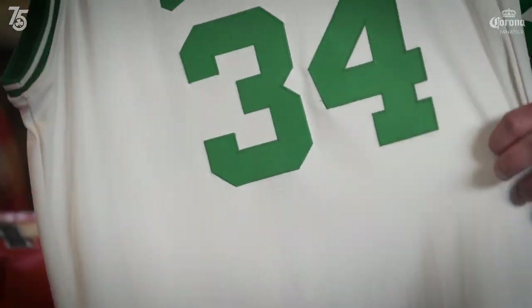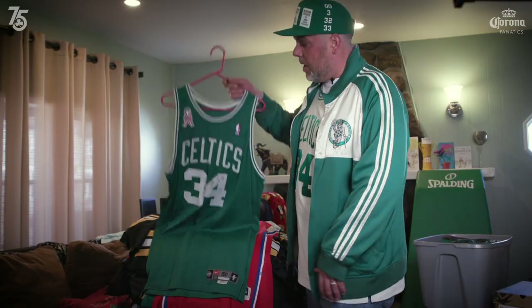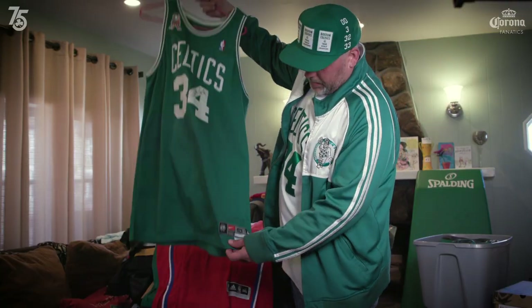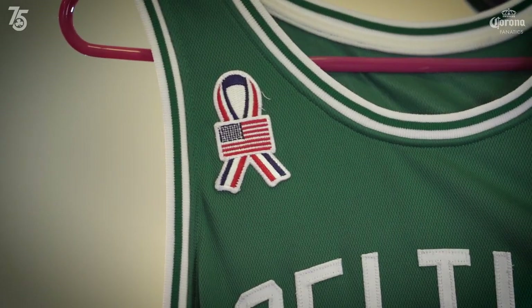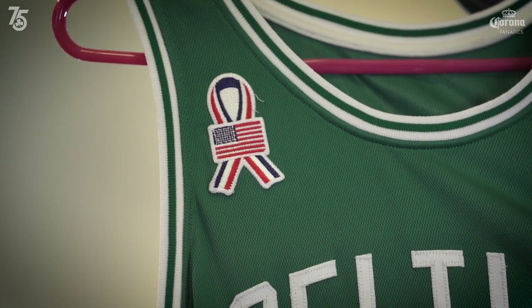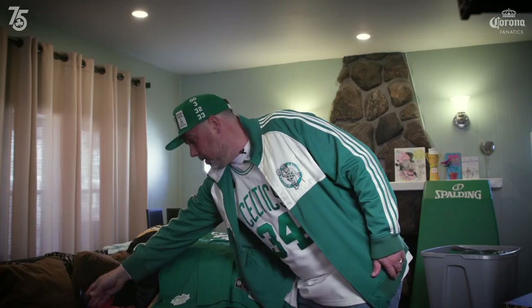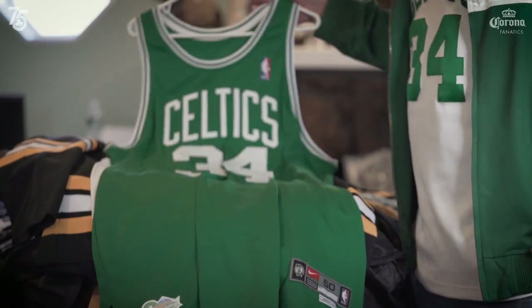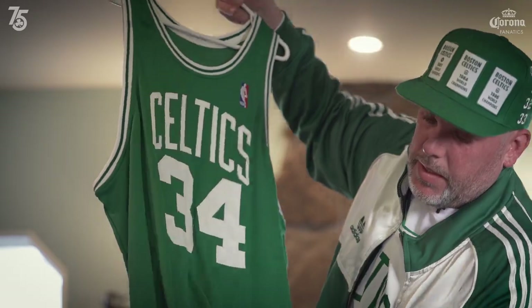This is my Paul Pierce game-used jersey collection. One of my two favorites is this version — these jerseys were worn only for the 2001-2002 season, and they had the commemorative flag with the 9-11 ribbon, autographed by Paul on the front. And here is my favorite Pierce jersey, what I call my Pierce Grail. If you notice up close here, it's the first time the Celtics ever wore St. Patrick's Day jerseys.